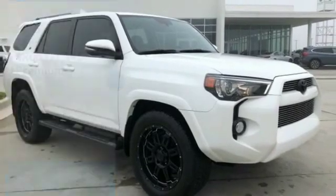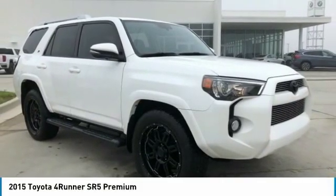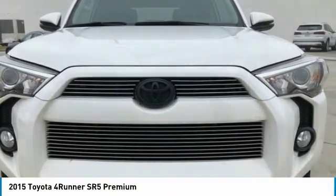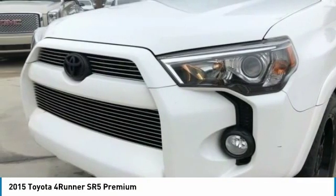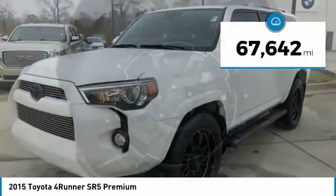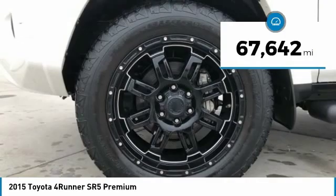Here is a 2015 4Runner. 4Runner durability is unbeatable. There are more 4Runners on the road today than any other midsize SUV, and it is priced below $25,000. This vehicle has less than 70,000 miles.